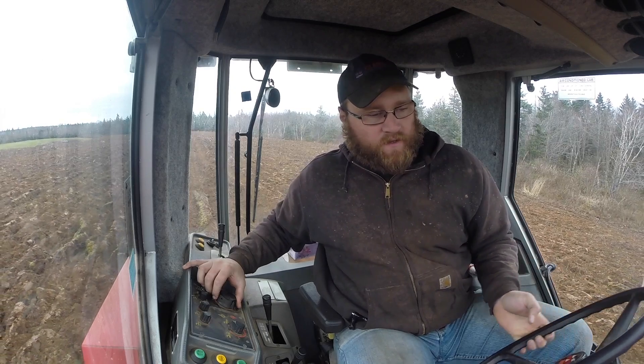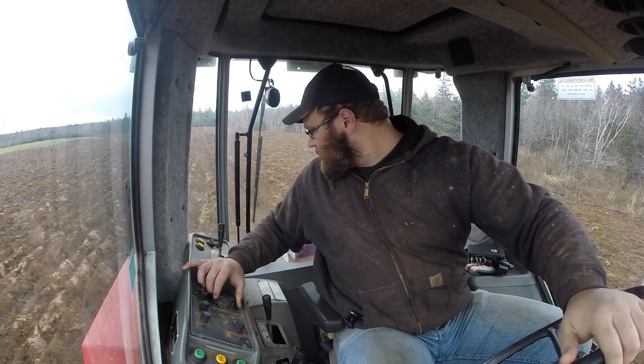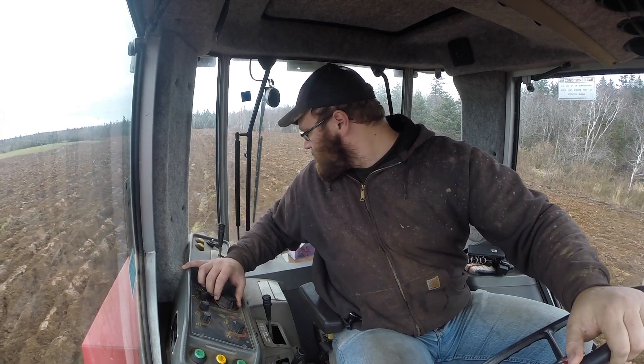They say these 3070s had bad transmissions in them — the 32-speed, which is what this is. 32 forward and 32 reverse. And 32.5.